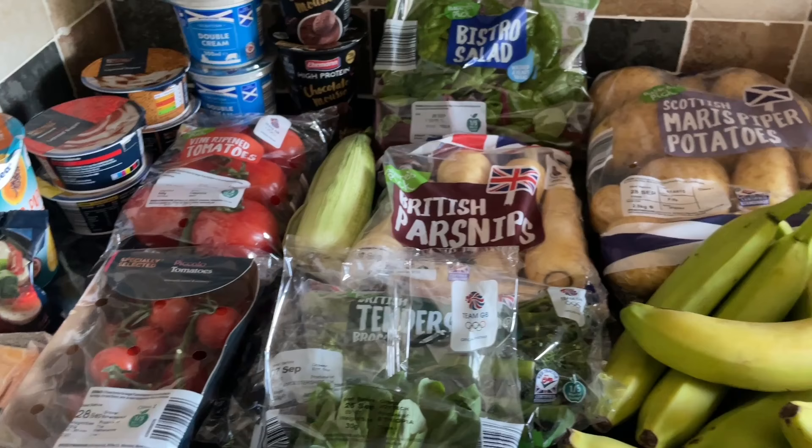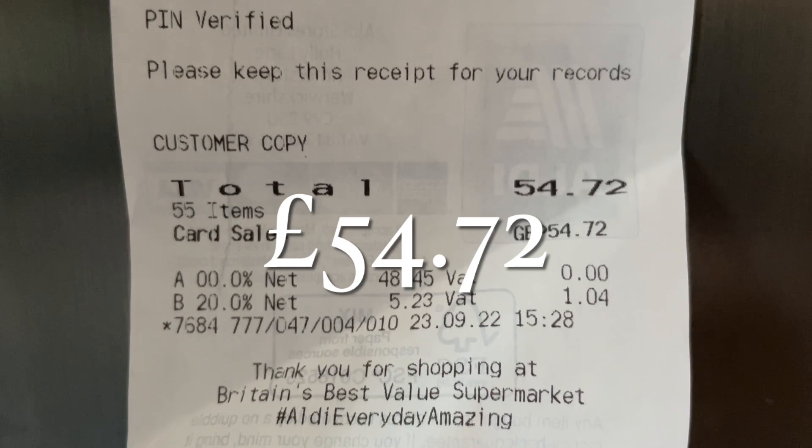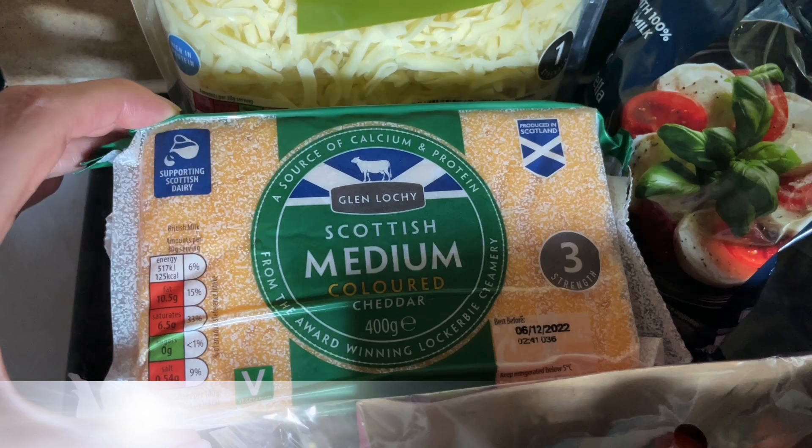If you're new and it's your first time here, my name's Cheryl — we are a family of four from Scotland, and it would be lovely to see you back again. If you do like these kinds of videos please consider subscribing just before you go. And this was the receipt here: £54.72, which I think is an absolute bargain for a week's worth of family shopping.